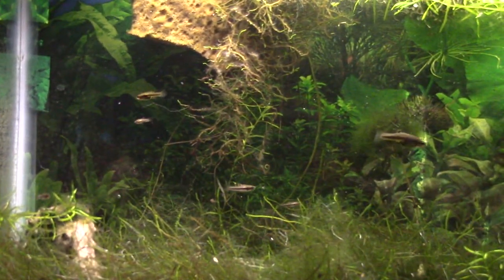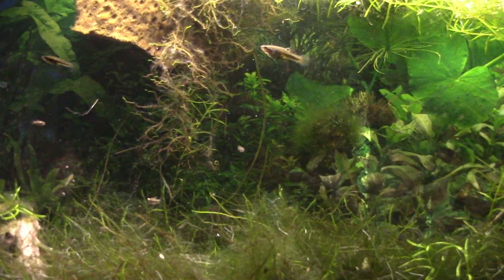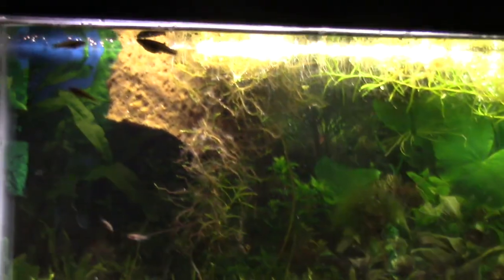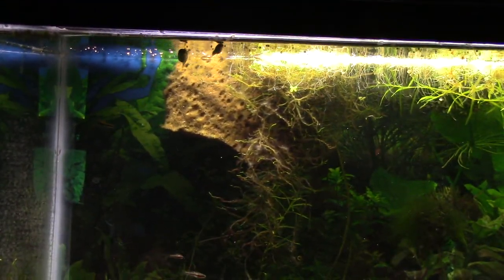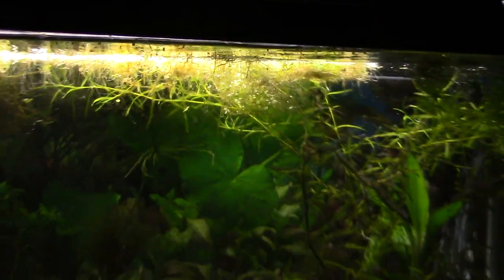Not too much to it to breed these guys. If you are interested in buying some, I have some available and I am going to be able to ship within reason. If you live in Fort Wayne, hit me up and we can make a really easy transaction. I've got a bunch out in the ponds and I will definitely be able to ship.